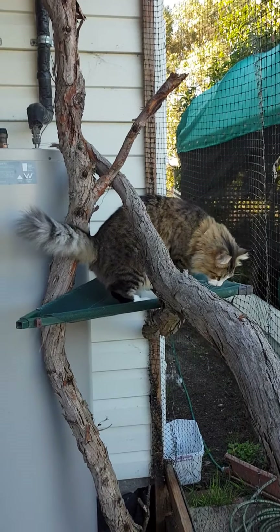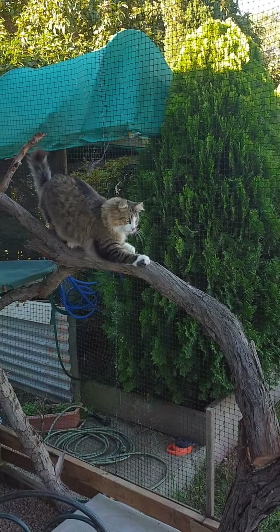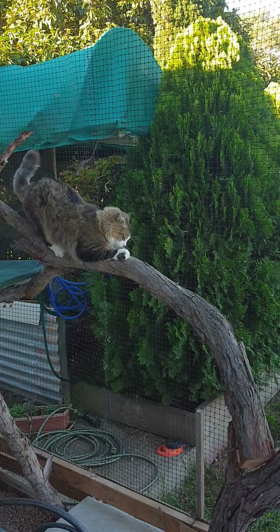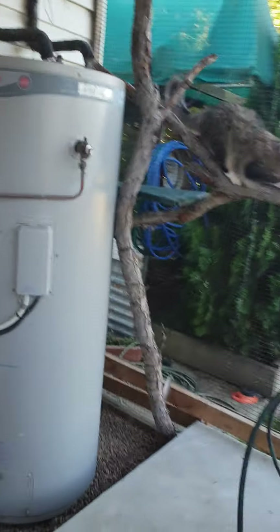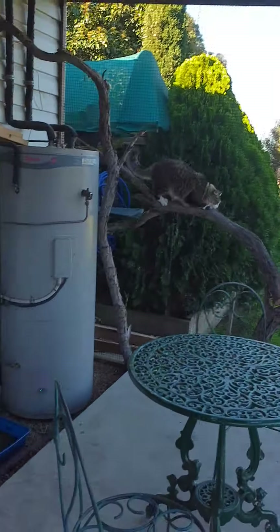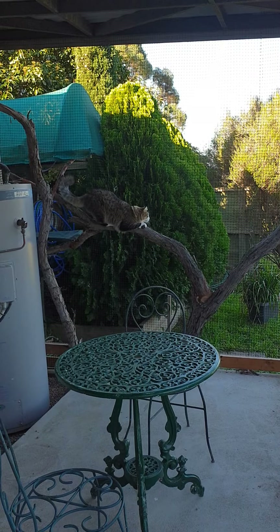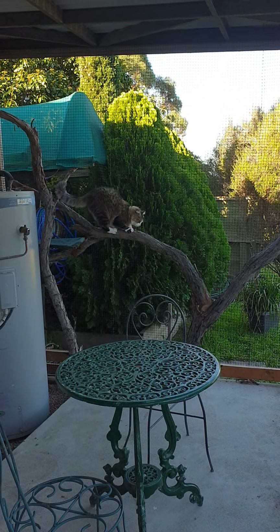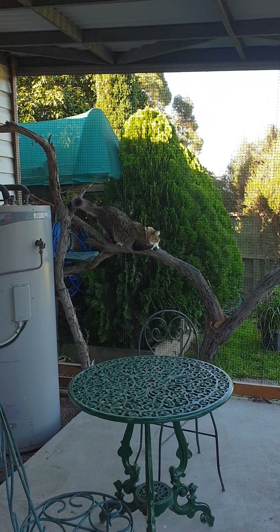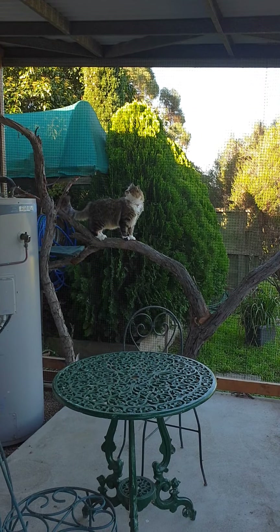He's getting more interested now, he's waking up. He was sound asleep. Oh yeah, branches. I think he likes it. He's really enjoying scratching that. A photo for Michelle, where she can see his cat enclosure. That's good soft wood.